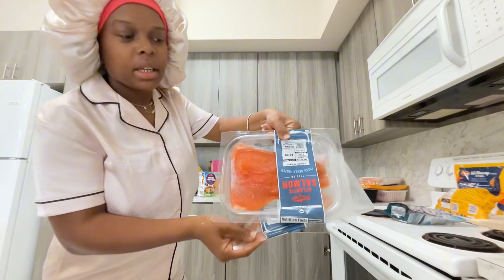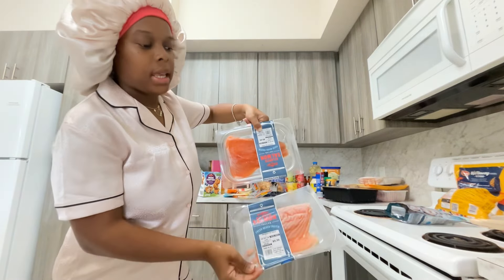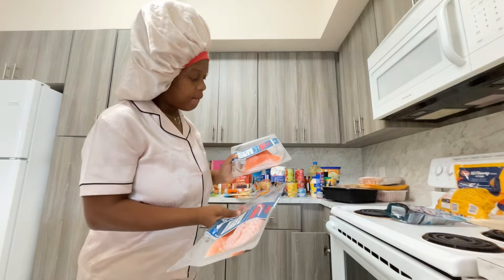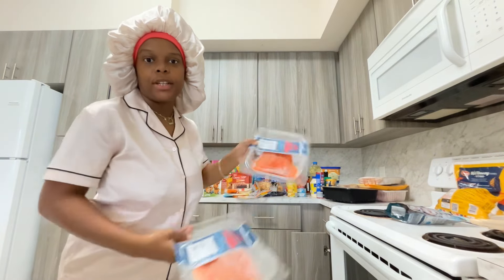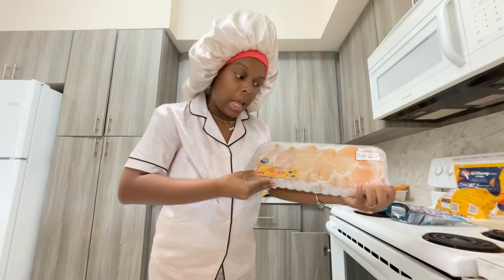I got two fillets of salmon and they're actually pretty big. I feel like one fillet is very sufficient for one person. They ring up at around five dollars — this one was $5.30 and this one was $5.66.